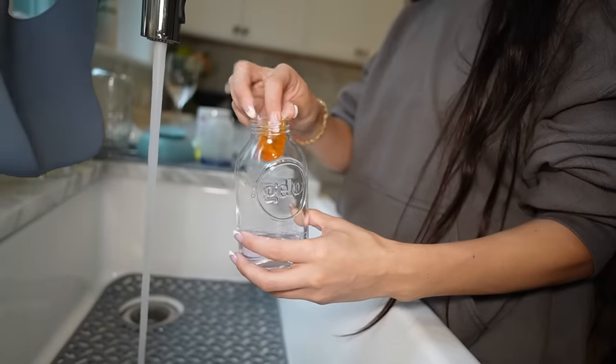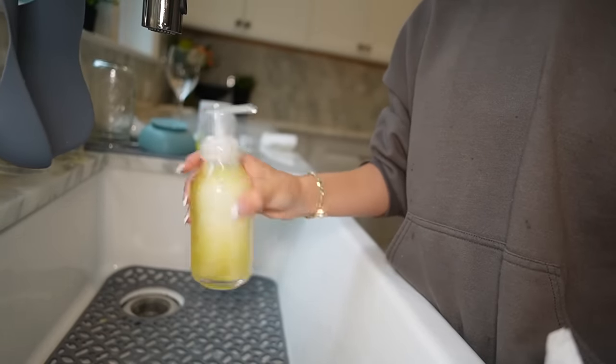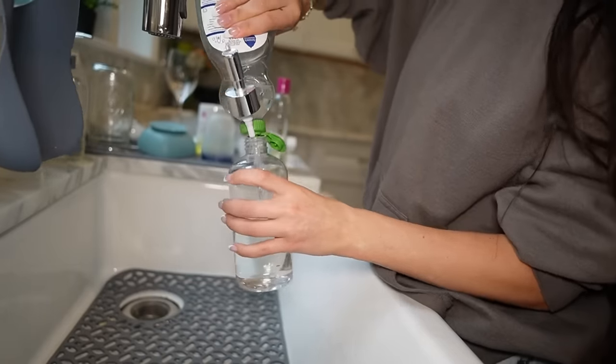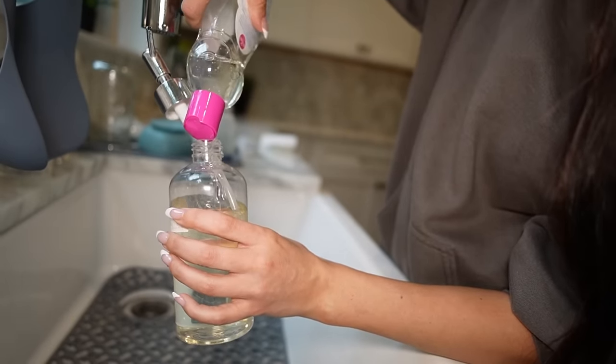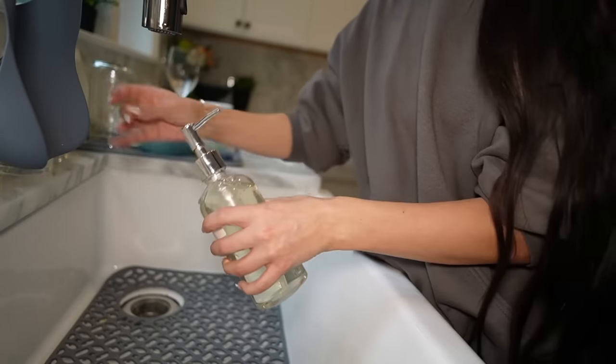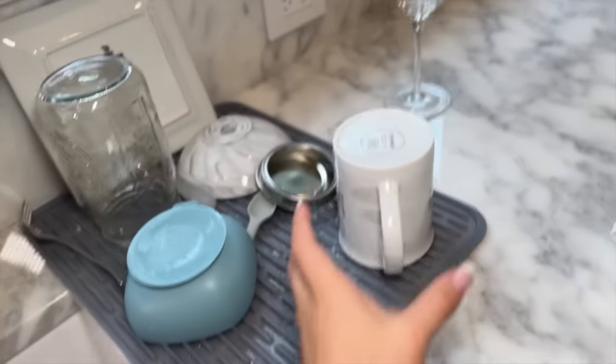Once I got home I did some more chores — refilled my hand soap, refilled the dish soap, refilled Renzi's bottle soap, did some dishes and put them away. I love to wake up Monday morning with nothing in the sink and everything clean.